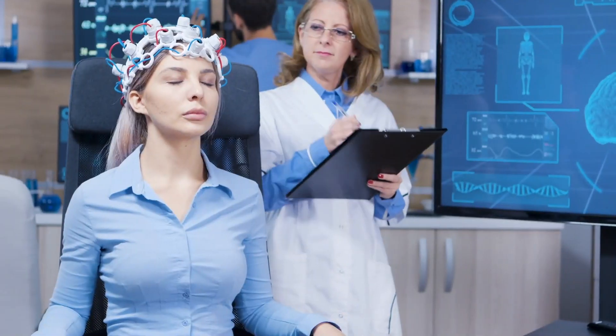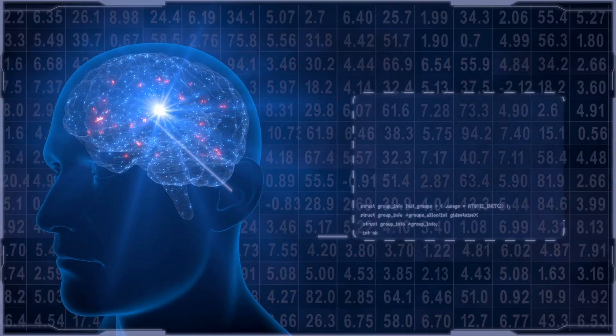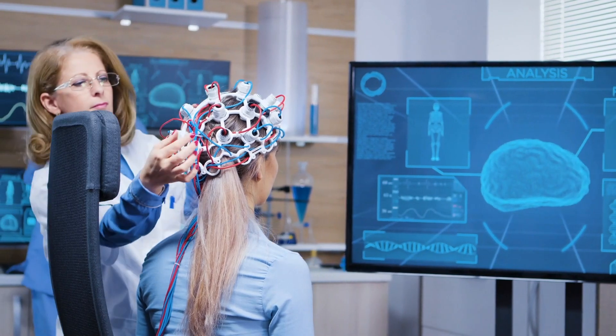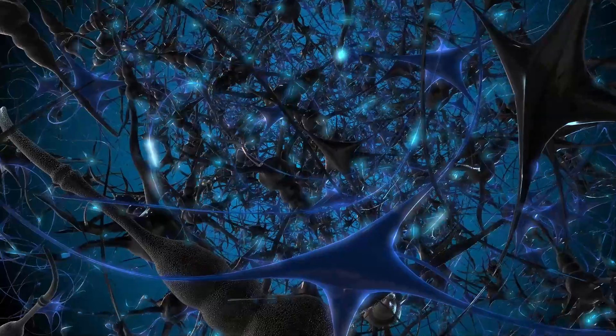The international team of researchers claims to have been inspired by the functioning of the human brain. It also uses charged particles called ions dissolved in water and capable of transmitting signals within neurons.